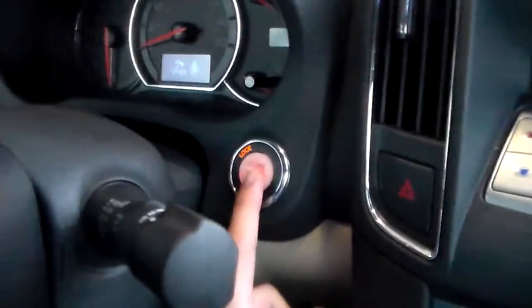Down here you have your power windows as well as your power driver's seat. Notice this premium cloth interior. This vehicle has been very well maintained and also has push button start.